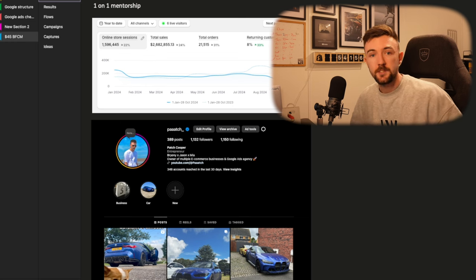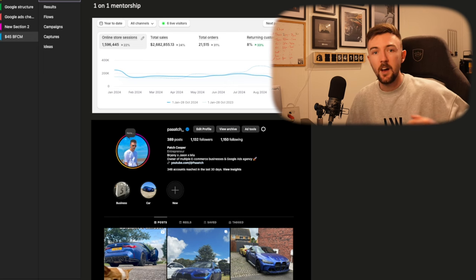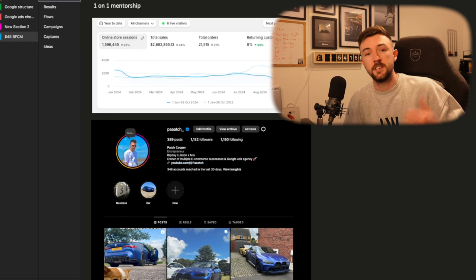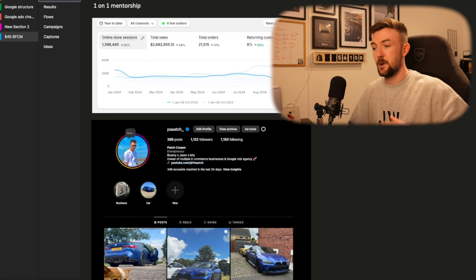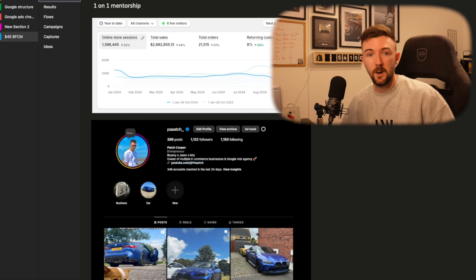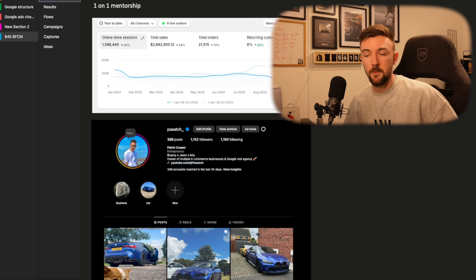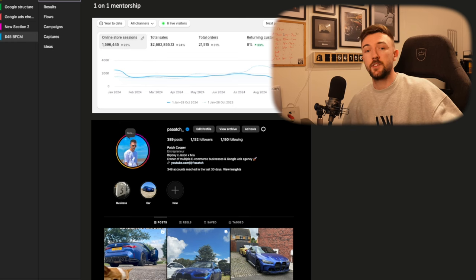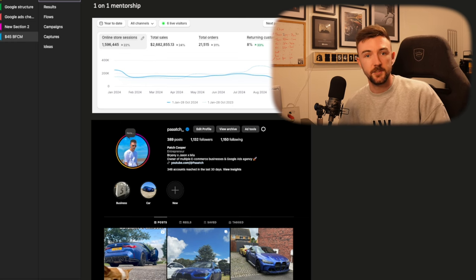As it is Q4, I'm still taking on a couple more students for my one-on-one mentorship. If you want to work closely with me, I can help scale your business — you can ask me absolutely anything. Most of my content is on Google ads, but I spend more on Meta ads as it's much easier to scale. If you're interested in working with me, just drop me a message on Instagram.